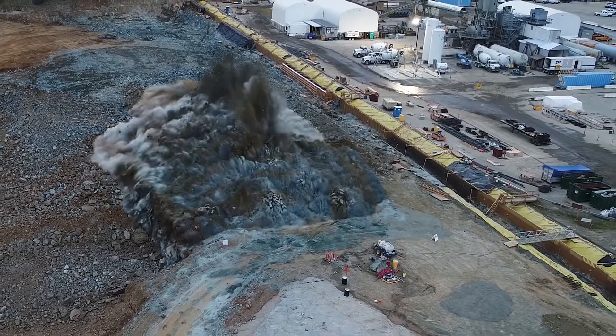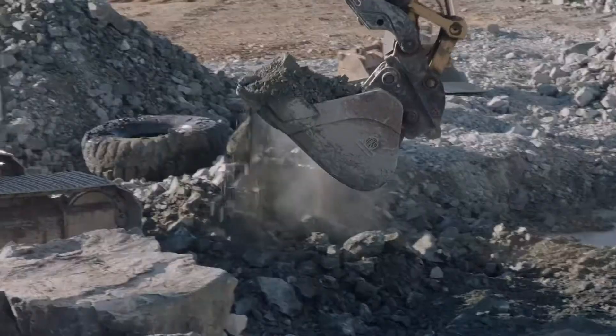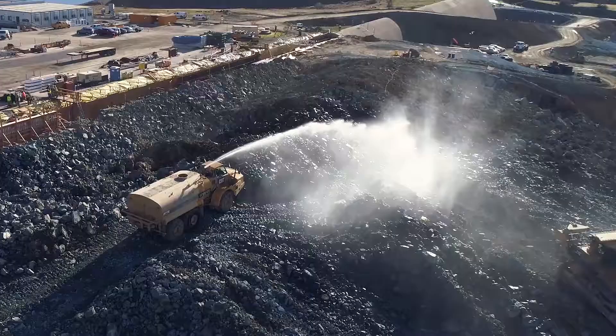A controlled blast turns a concrete surface into rubble. Excavators scoop up the debris and load it into a hauler, which then carries it away.